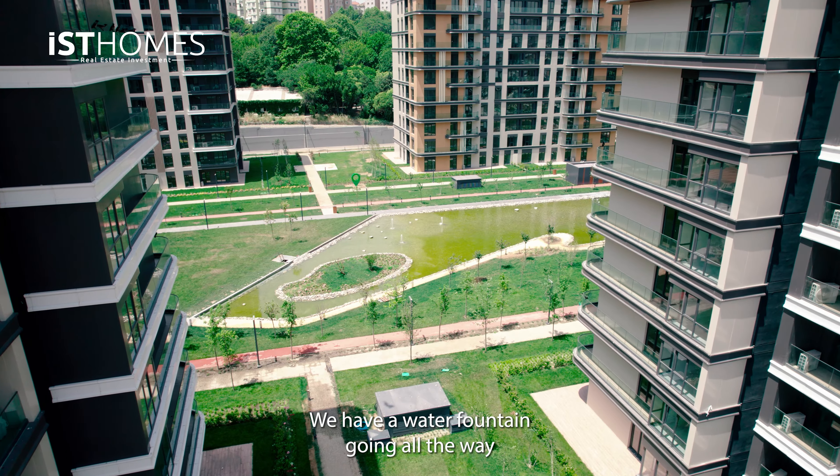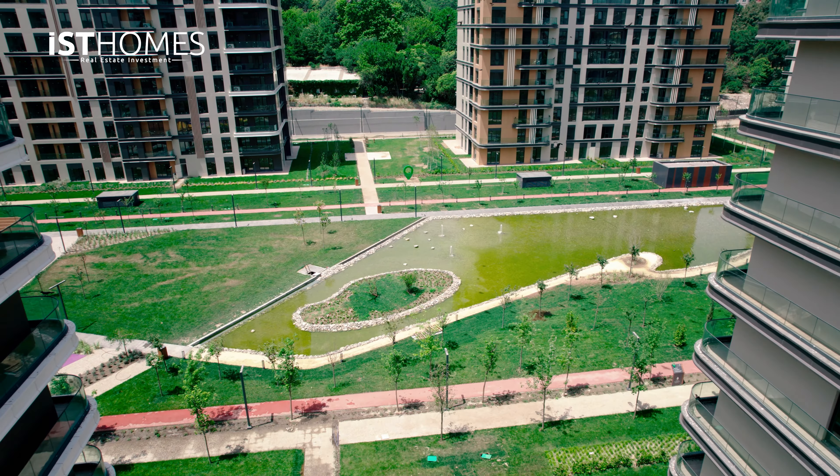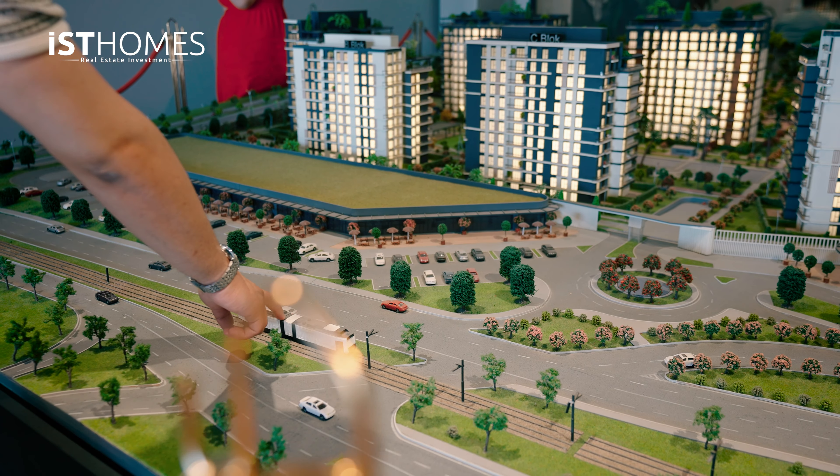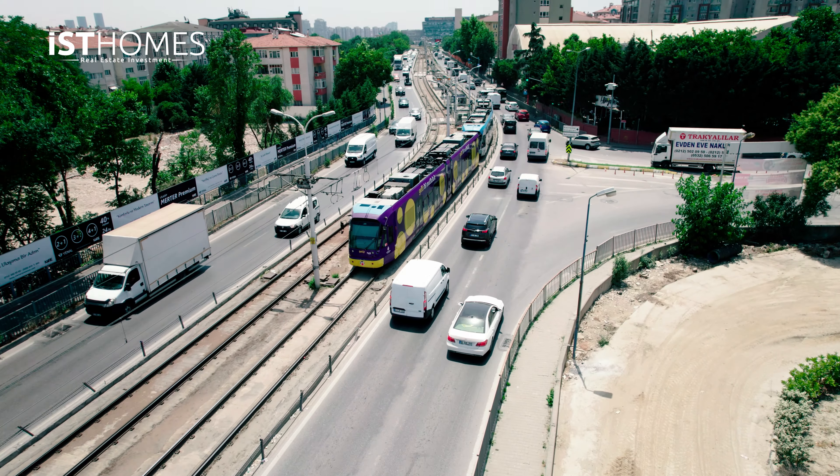Inside the protected forest area we have a basketball court and a tennis court that belong to the project itself. There's also a water fountain going all the way inside the model of the project, which reflects the real life layout. The tram is right in front of the gate — just two or three stations and you are at the metro line and the metrobus line as well. Full social facilities include outdoor and indoor swimming pool, sauna, gym, sports center, and a playground for children, all wrapped up within this project.